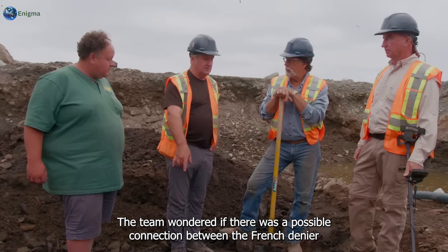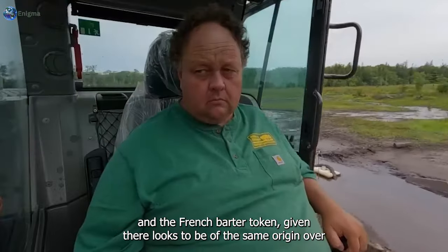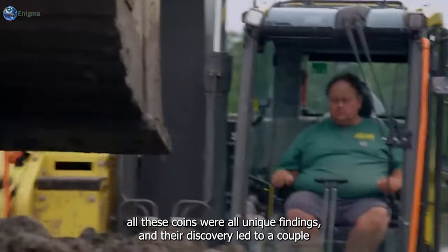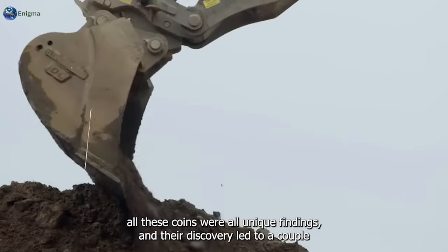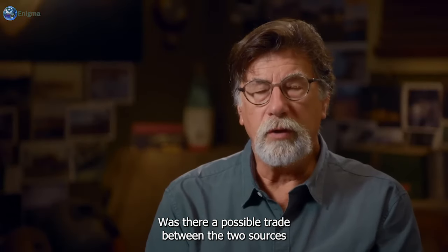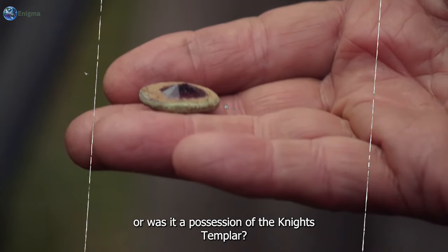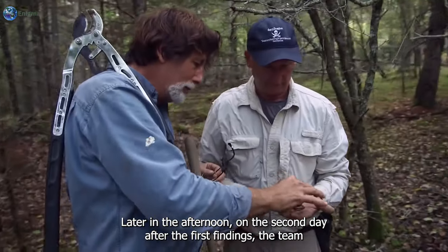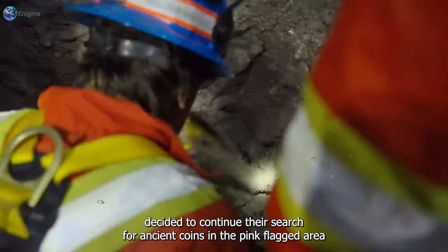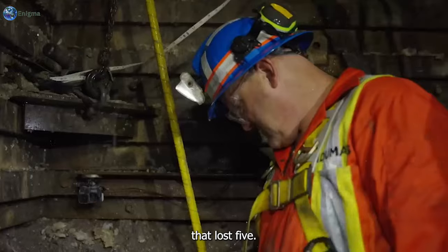This gave rise to another question - the team wondered if there was a possible connection between the French denier and the French barter token, given they appeared to be of the same origin. Overall, these coins were all unique findings whose discovery raised unanswered questions: was there possible trade between two sources, or was it a possession of the Knights Templar? Later in the afternoon on the second day, the team decided to continue their search for ancient coins in the pink-flagged area at Lot 5.